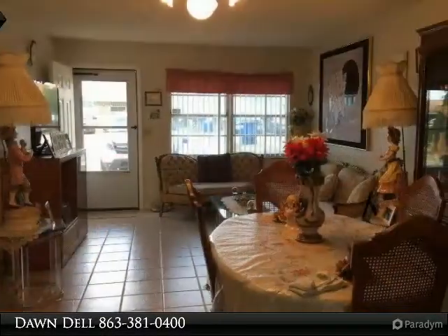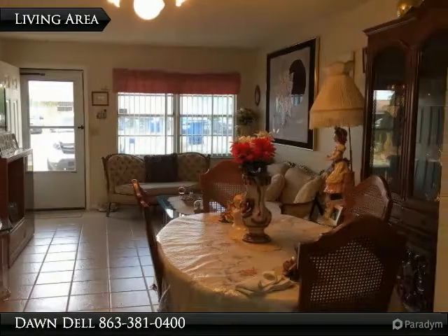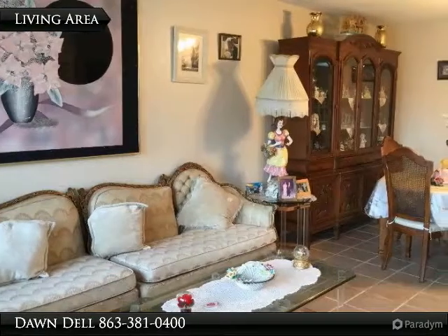Bonus room is indoor-outdoor carpeting and overlooks large backyard. In-house laundry located off of the bonus room. Perfect investment for rental or seasonal stay.